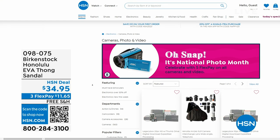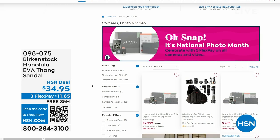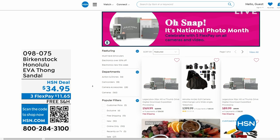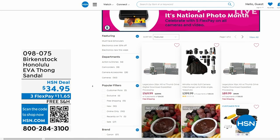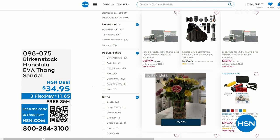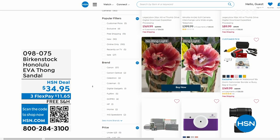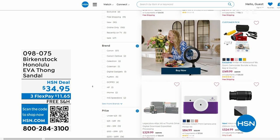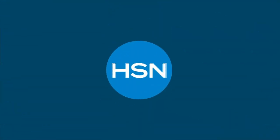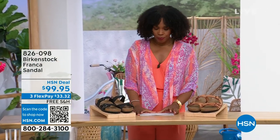Also, if you're shopping on hsn.com, after you pick up your Birkenstock, shop around — it is national photo month. We've got five flex pay on cameras. Cameras are back — can you believe it, a real camera? If you've got occasions coming up and want to get a great shot or great video, we've got great cameras and video cameras on hsn.com. Check it out.